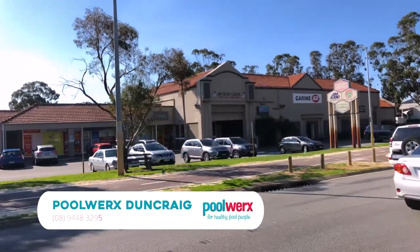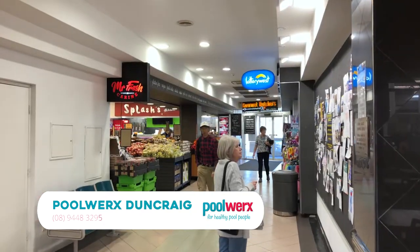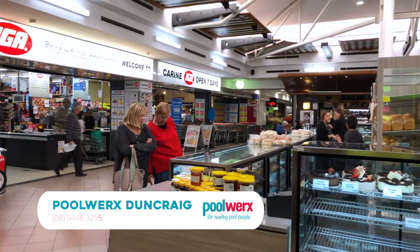Hi, we're Paul and Christine, proud owners of Poolworks Duncraig, located behind Crane Glade Shopping Centre and your local IGA. We have an expert team of people who are here to help you look after your pool and keep it in pristine condition.